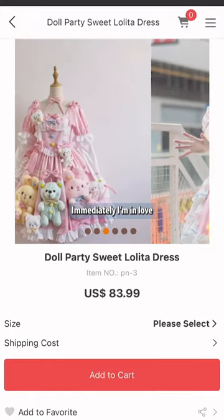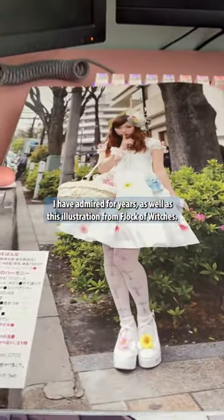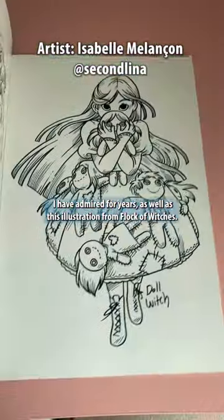What is this dress like? Immediately I'm in love because it takes me back to the street fashion snaps in Harajuku that I have admired for years, as well as this illustration from Flock of Witches.